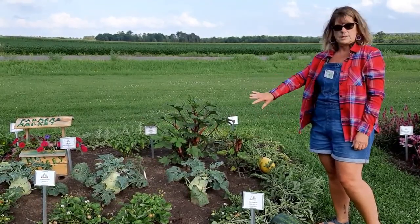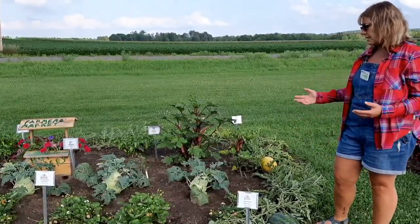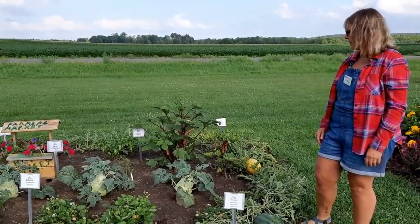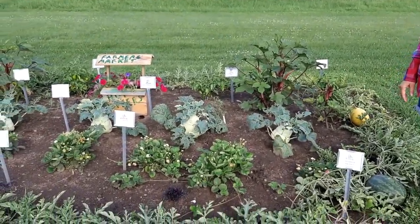Ours have done really well, except something has been eating the leaves — we're not quite sure what that is — but the vegetable itself has done well. We also planted strawberries that are flourishing and we're really happy with those.